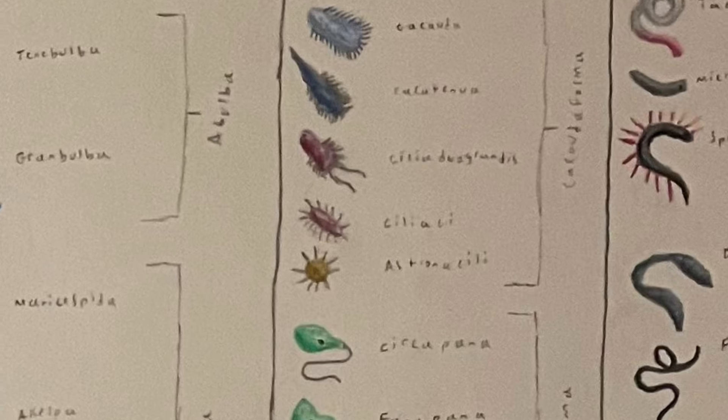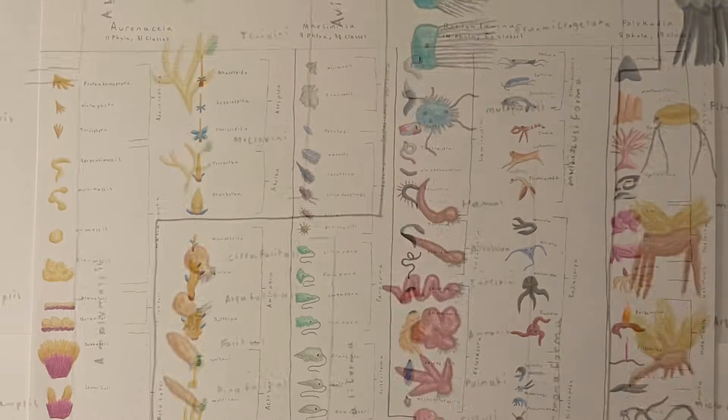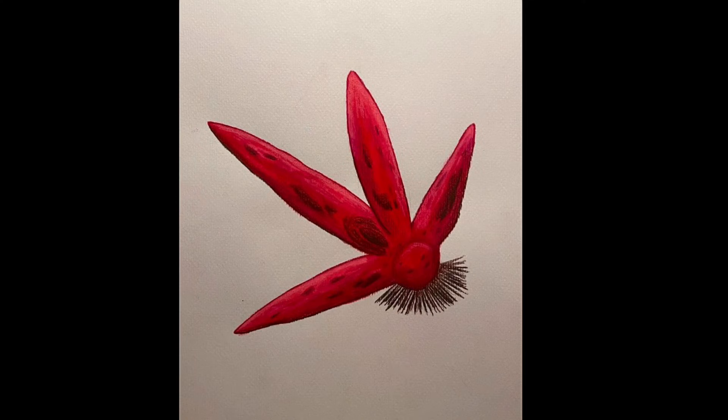The next kingdom of life are the maximinsa, and they feed using endocytosis, extending their cell membrane to bring in food. Though there are microscopic organisms in all four kingdoms, only the maximinsa are primarily microscopic, with only a few species being visible with the naked eye. Also, unlike the other three kingdoms, the maximinsa are unicellular.